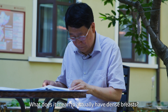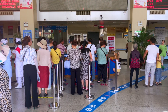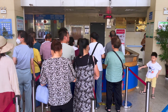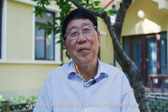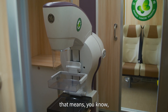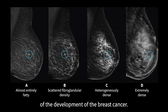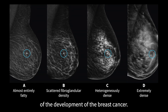What does it mean to actually have dense breasts, and how does a woman find out if she has dense breasts? Usually, women don't know if they have dense breasts or non-dense breasts — they can only tell from a mammography. And if women have dense breasts, that means they have a higher risk of developing breast cancer.